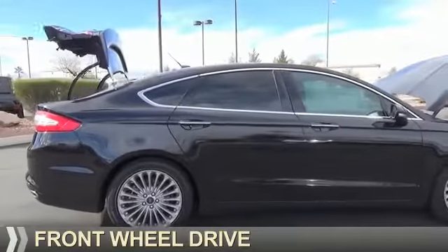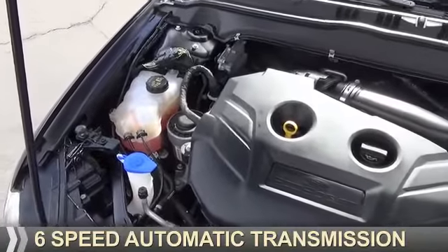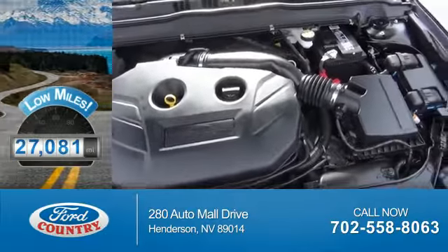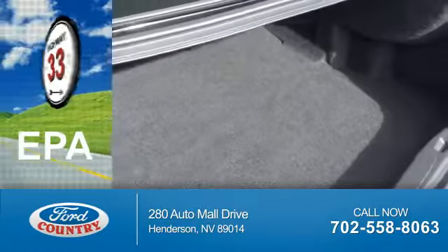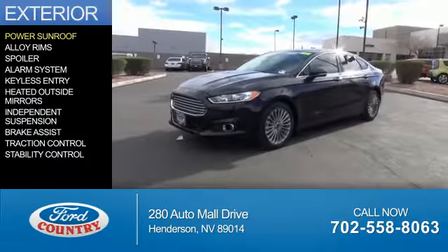It's powered by front-wheel drive, a 2-liter, 4-cylinder engine, and a 6-speed automatic transmission. With fewer than 30,000 miles, this vehicle has a long road ahead. Great fuel efficiency saves you money by requiring fewer trips to the gas station. The features include a power sunroof,